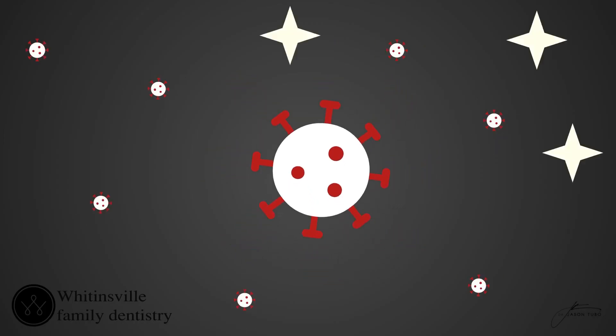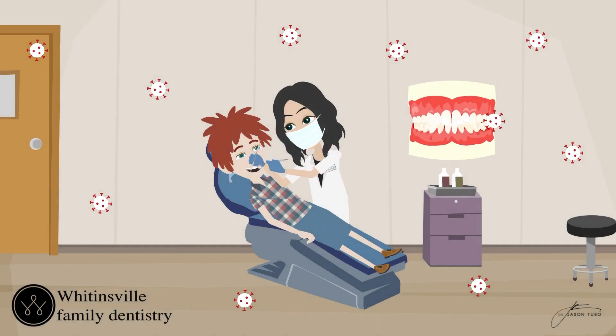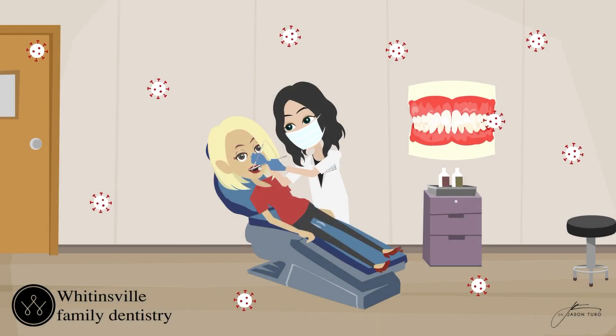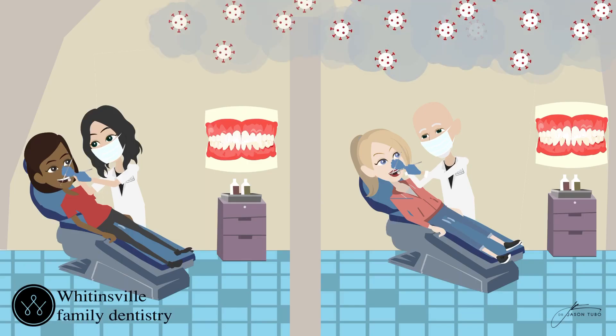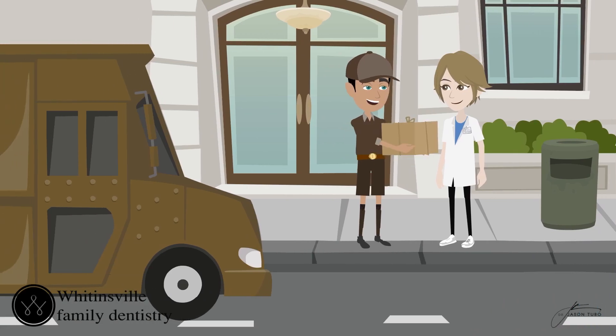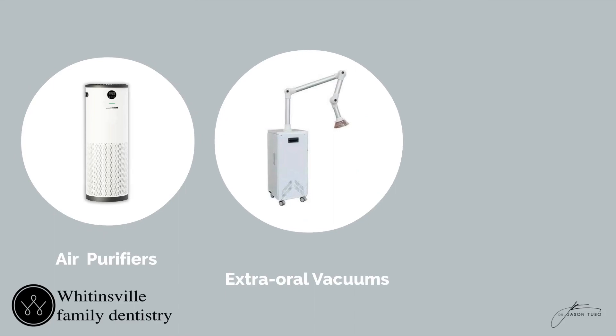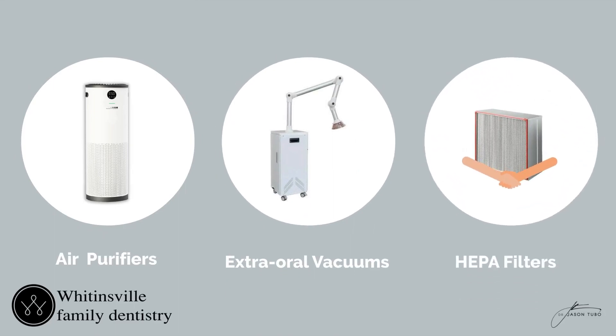The concern with coronavirus is that the virus is actually so small that it's able to hitch a ride in the mist and linger in the air from one appointment to the next, or that the air in one room can travel to the next room. And why you're seeing so many dentists buying new equipment, like air purifiers and extra oral vacuums and HEPA filters, to deal with the invisible aerosol threat.